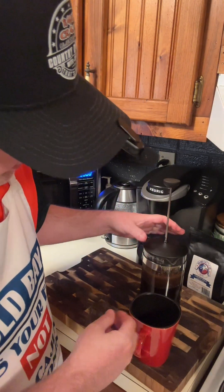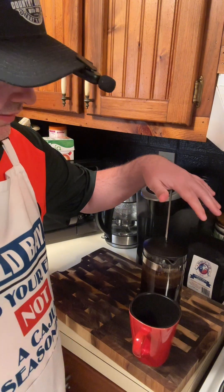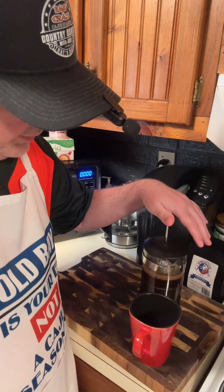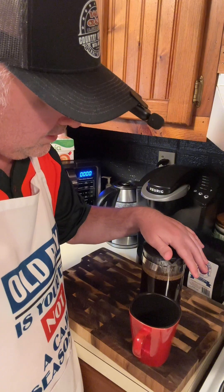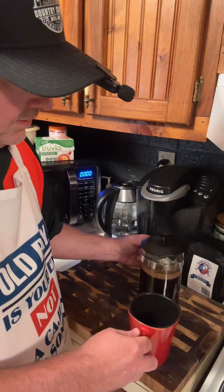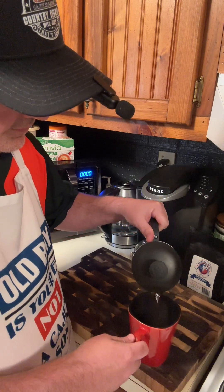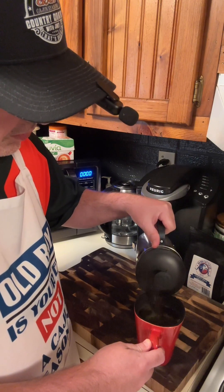All right, it's been five minutes. So we're gonna take and spin this around — there it is. Then we're just gonna ease this down; it's got a little filter on there. It's gonna keep the grounds at the bottom and bring the coffee to the top, so you just ease that down like that — that's why it's called a French press. There you go. Now that's that good old coffee right there. Pour you a little shot of that java.